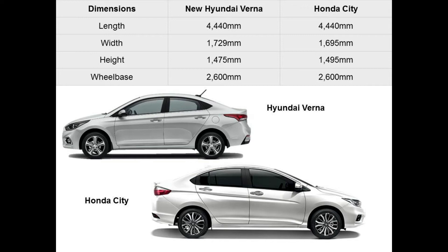With 45 mm more headroom in the City than the Verna, the Honda should accommodate taller passengers more easily. I have sat in the Verna back seat and it is a little challenging in terms of headroom, and I am 5 feet 11.